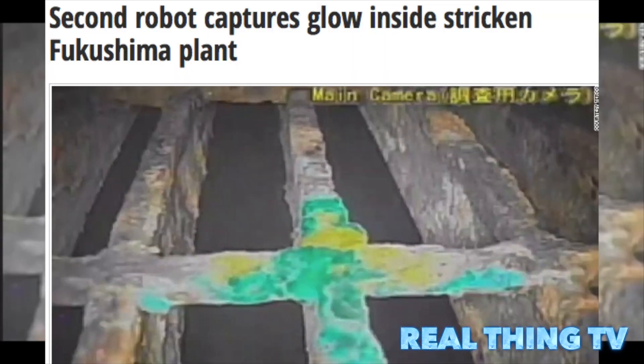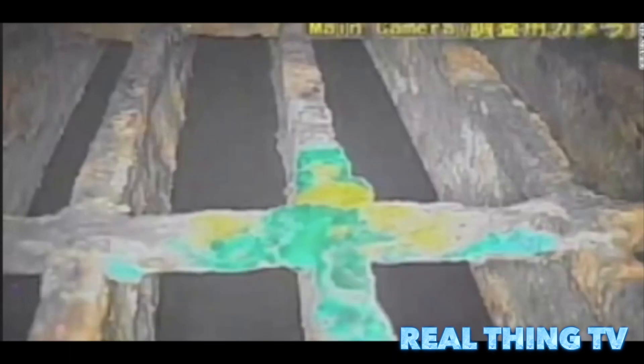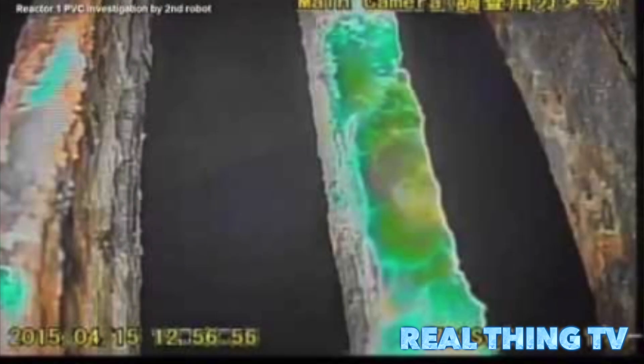A second robotic probe sent into the crippled Fukushima nuclear plant has captured images of a strange green glow.